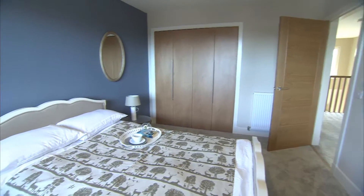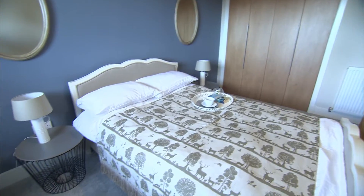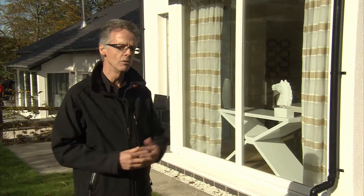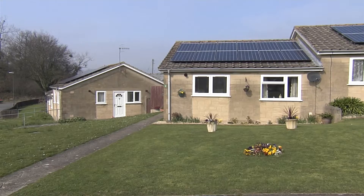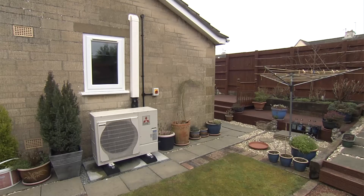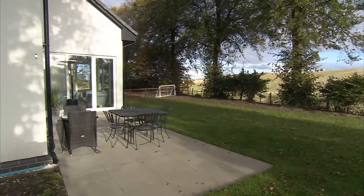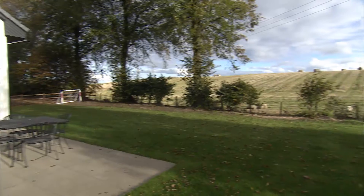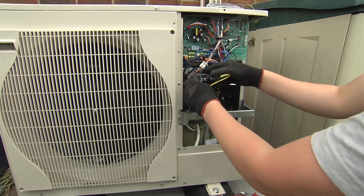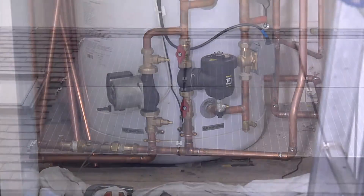We're here at a new build site, but Ecoliving installs systems in a broad range of building types, from this sort of home of the future to large mansion houses, to hotels, schools, and the retrofit housing market as well, where increasingly we're replacing oil and LPG boilers with heat pumps and biomass boilers. This is a very exciting time for the market in the UK because the government has introduced schemes like the Renewable Heat Incentive, which pays householders an amount of money every year for seven years to replace their old fossil fuel boiler with a new energy efficient renewable heating system like an air source heat pump, ground source heat pump, biomass boiler or solar thermal.